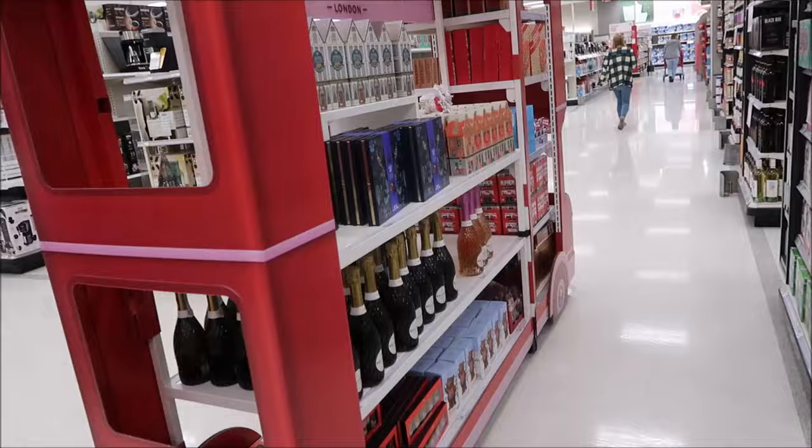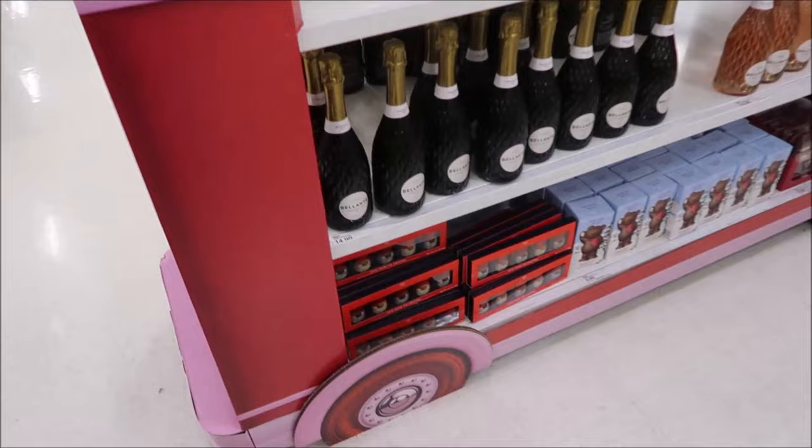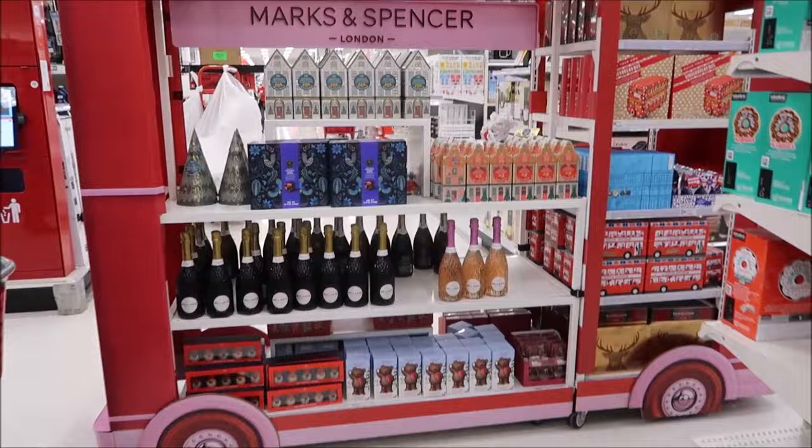I found the Marks and Spencer display. I hate where they put it - it's in a very cramped spot. Instead of placing it by the Christmas stuff in the back, they put it off to the side where there's barely any room to look at things.